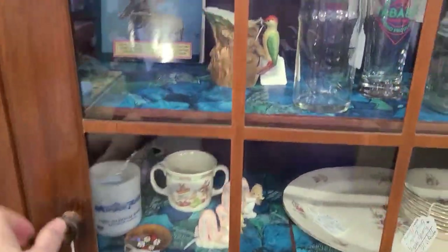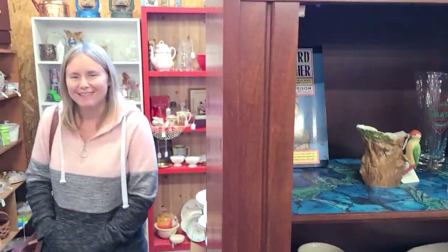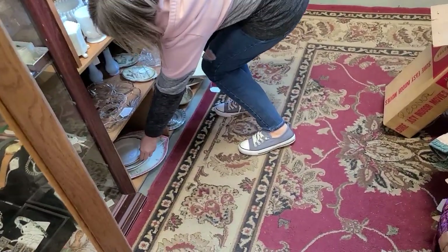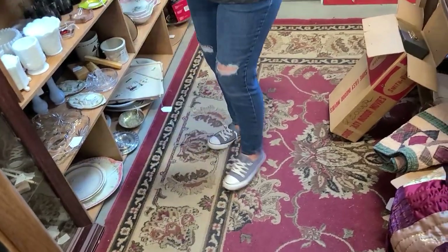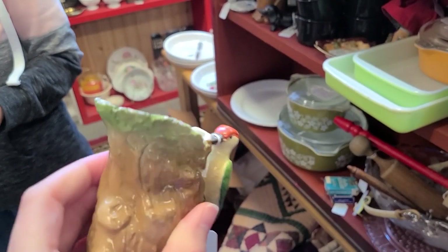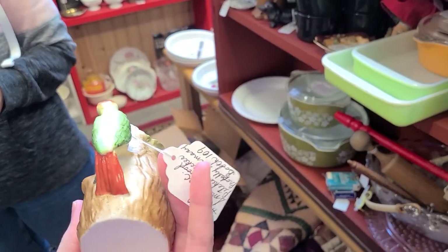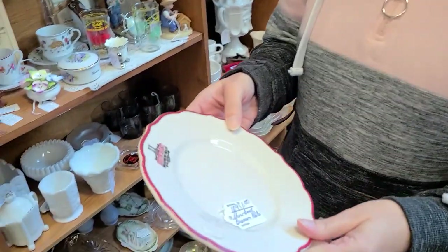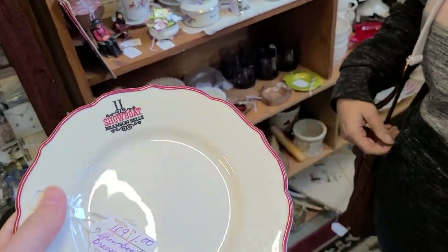It's a restaurantware plate from the showboat — the Branson Bell showboat. It just says showboat. It does say Branson Bell, for a dollar. I like this creamer with the bird — it's $6 and that is doable for me. I did used to go on the showboat. You can have yourself a little plate for a dollar.